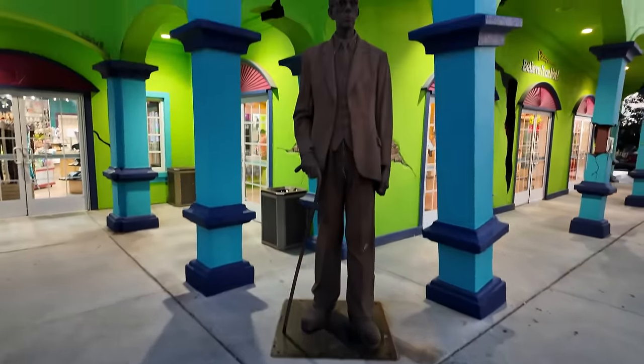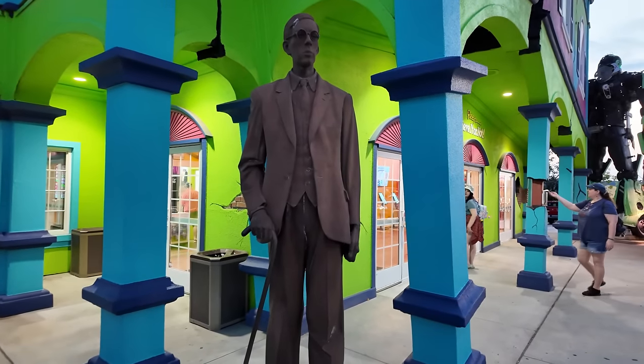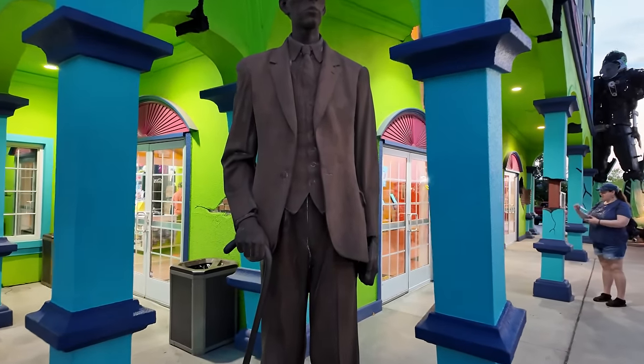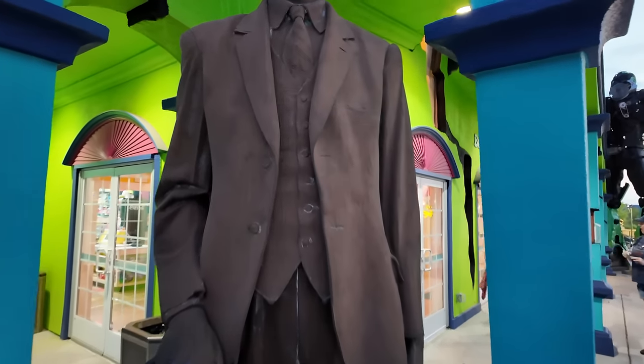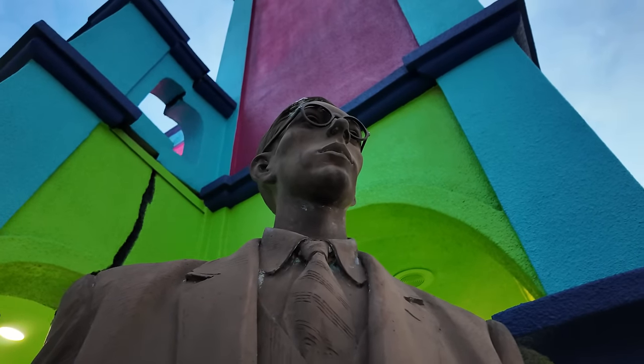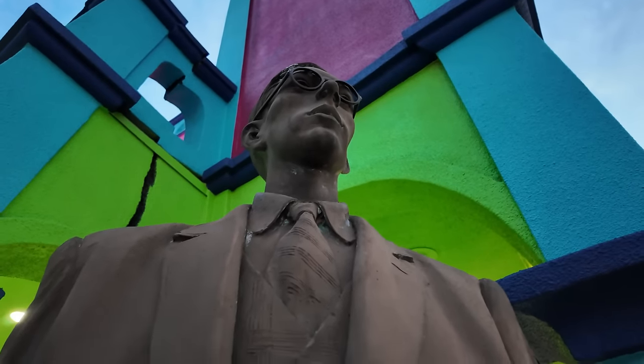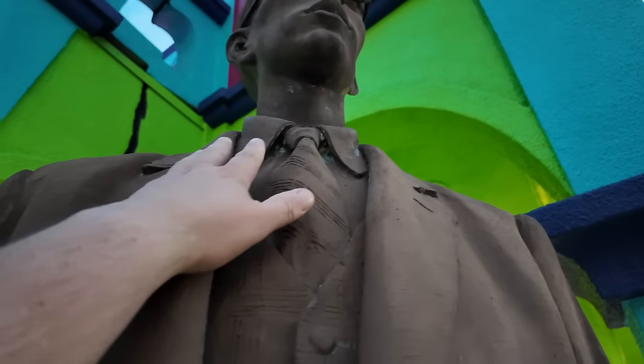And of course, a statue right here of a man. If you've ever been to a Ripley's, you know who this is. This is Robert Wadlow, the tallest man ever to live. Looking up, standing right in front of him — he's pretty close to the Hulk there. I'd say seven, eight feet, maybe eight. Yeah, that's pretty tall. He's probably eight feet.